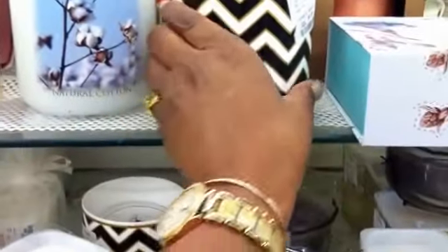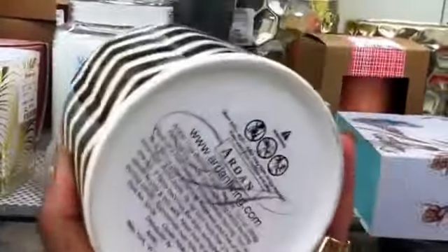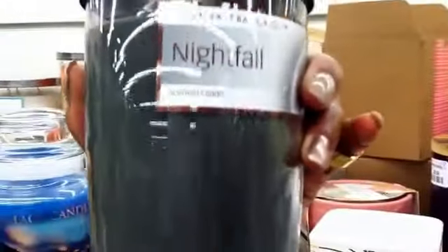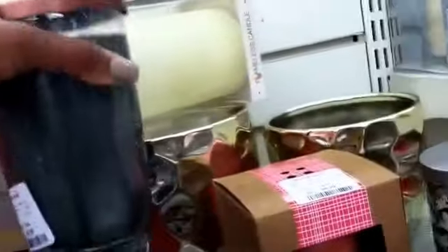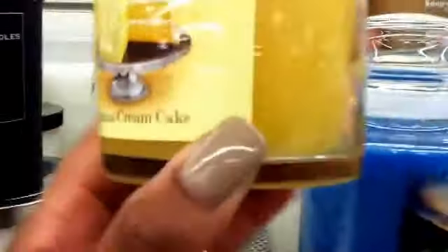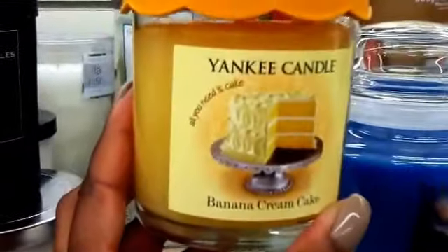Oh, they're candles — some really nice candles. Nightfall — that is $5.99. Let's see, banana cream cake. Mmm, this is pretty, I probably wouldn't burn this one.